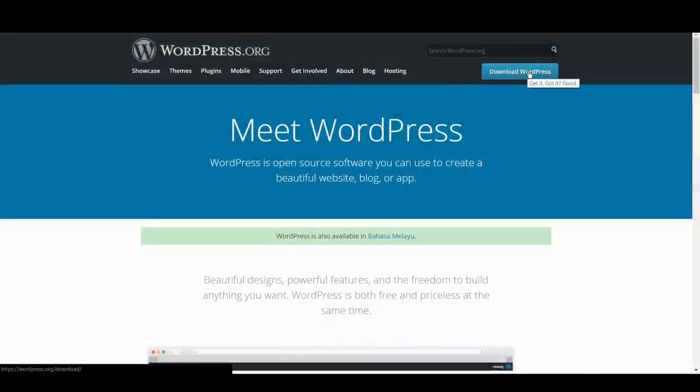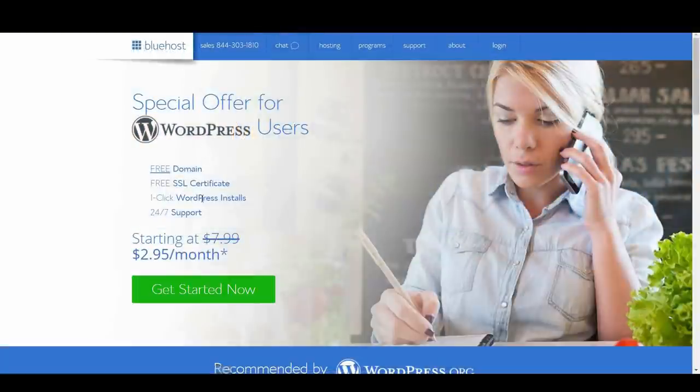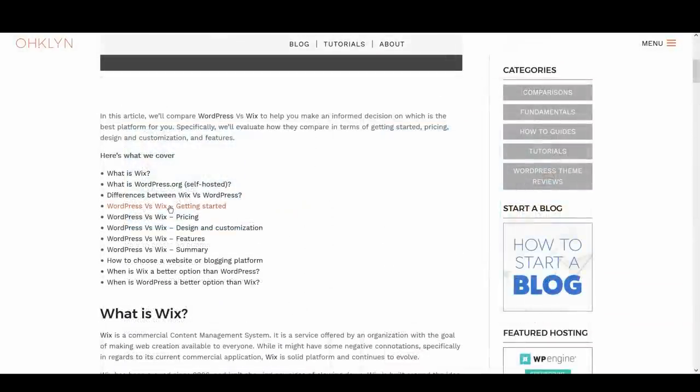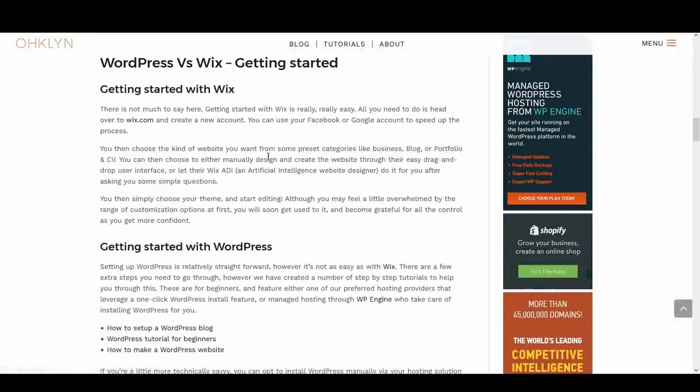You can download the WordPress software from wordpress.org and install it on your domain via your hosting provider. Many quality hosting providers feature a one-click WordPress installation tool that takes care of this for you. To learn how to do this, check out one of our free tutorials. The first part of our WordPress versus Wix comparison will look at the process of getting started with each platform.